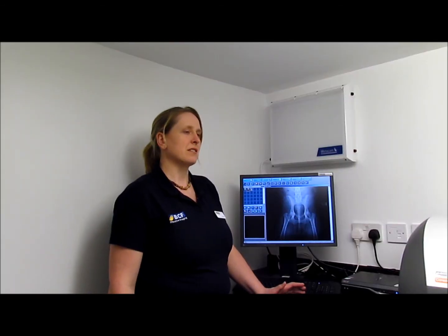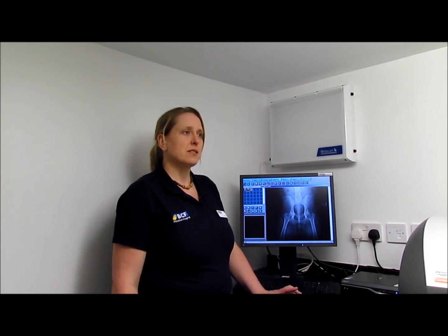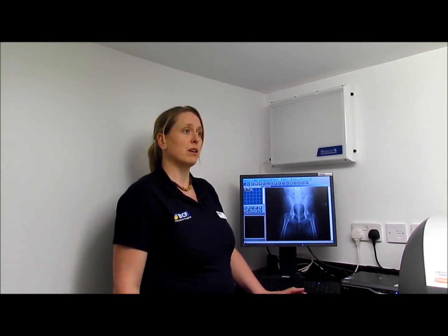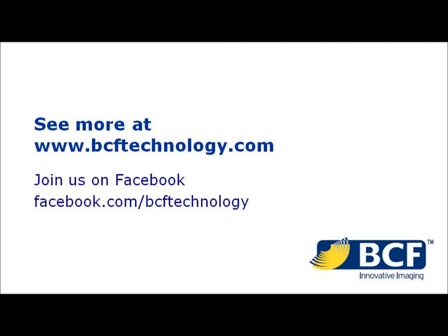The CR Vita system is an ideal, simple, easy move from chemistry into the world of digitised radiography. The machine is affordable, offers good improvements in image quality and in workflow. It's very easy to use, compact, reliable, and the image quality is superb. This will prove to be flexible for use in your practice.